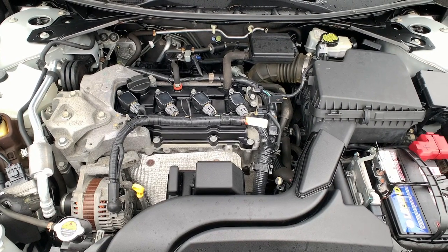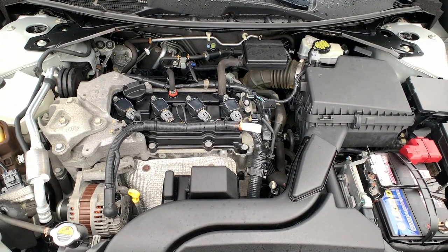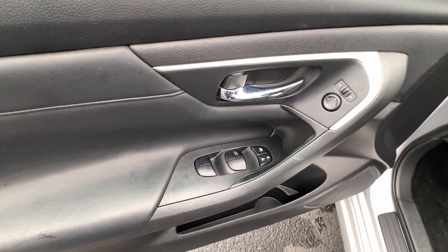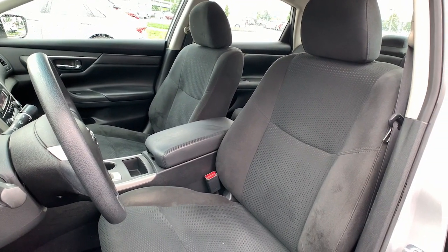These are just some of the great options this vehicle comes with: keyless entry, steering wheel audio controls, alarm, electronic stability control, intermittent wipers, traction control, tire pressure monitoring system, variable speed intermittent wipers, passenger vanity mirror, and adjustable steering wheel.